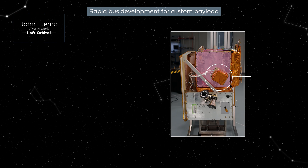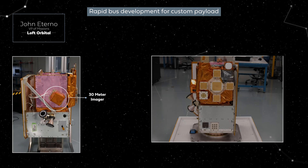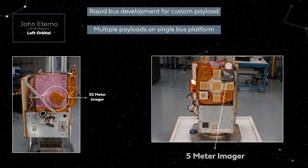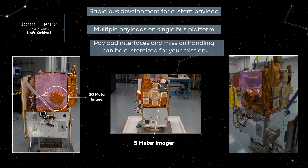and an internally mounted monochromatic 5-meter imager, which is actually being used to support multiple missions, including our last payload, which is an onboard computer that will be used by DARPA for a Blackjack technology demonstration.